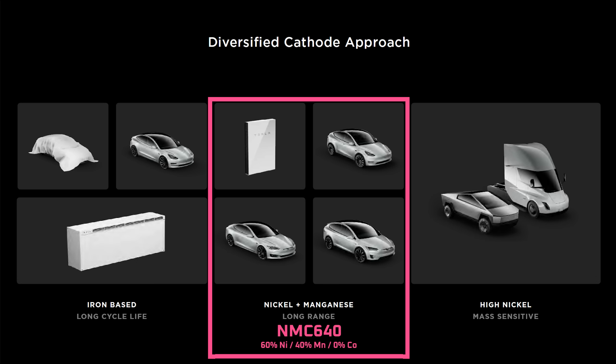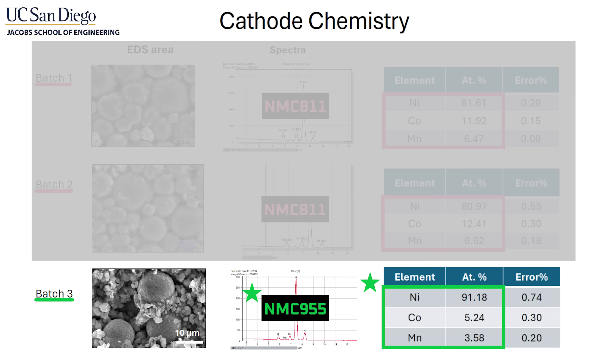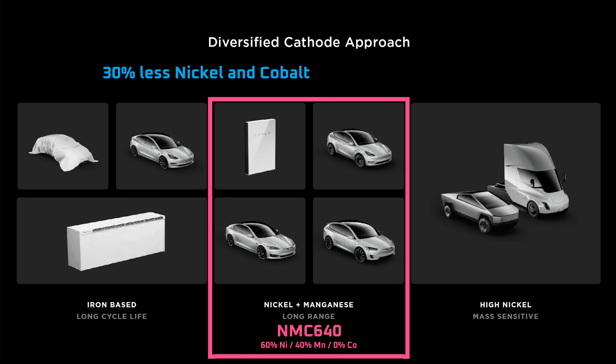At Battery Day, Tesla showed plans to produce 4680 battery cells that use a cathode that's likely around 60% nickel and 40% manganese. That's compared to the current version of the 4680, which has a high nickel cathode that uses 91% nickel, 5% cobalt, and only 4% manganese. A high manganese battery would eliminate one third of the costly nickel and all of the cobalt, and replace it with manganese that costs about 90% less per ton. By my estimate, that would reduce the cost of a 4680 battery pack in a Model 3 or Y by about $1,000.